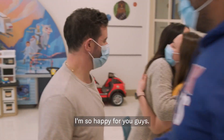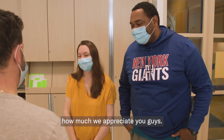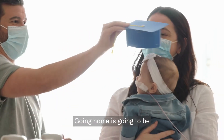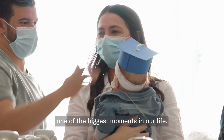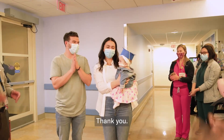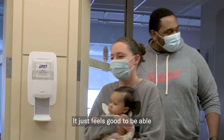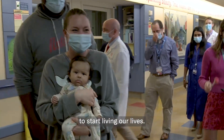I'm so happy for you guys. Thank you so much — words can't explain how much we appreciate you. It still doesn't feel real. Going home is going to be one of the biggest moments in our life. We're finally able to bring our girl home. Her going home this week is incredible. It just feels good to be able to start living our lives.